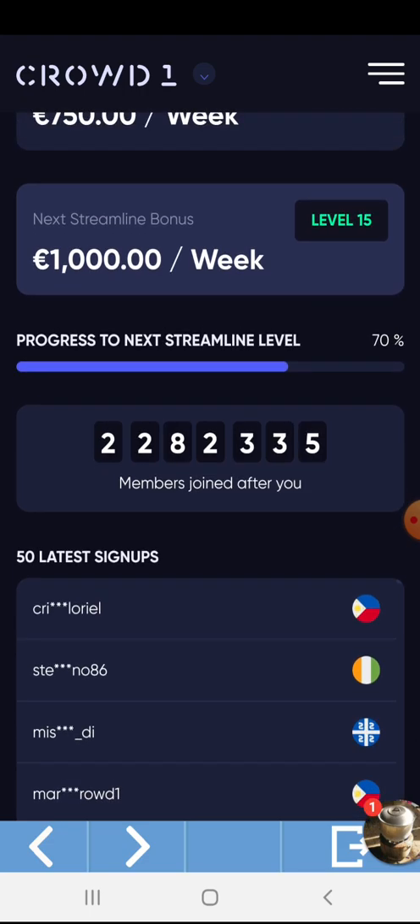My next streamline bonus is level 15, where I will get 1,000 Euro for free.